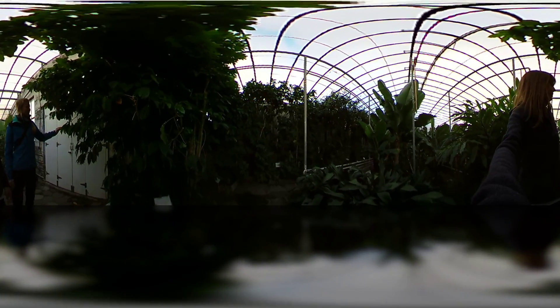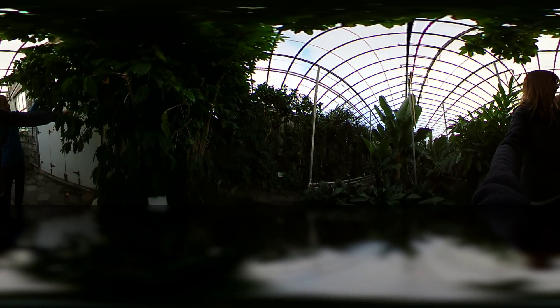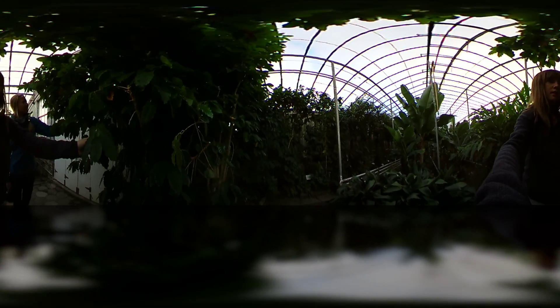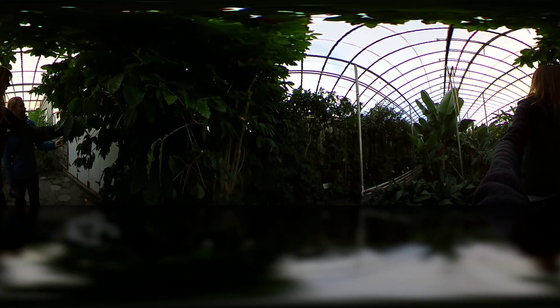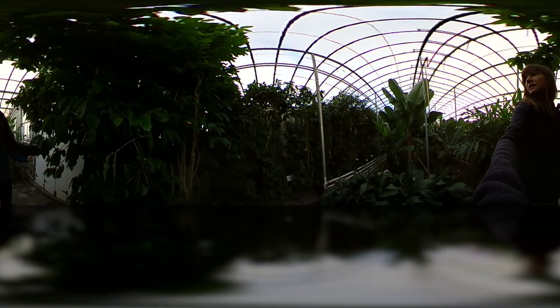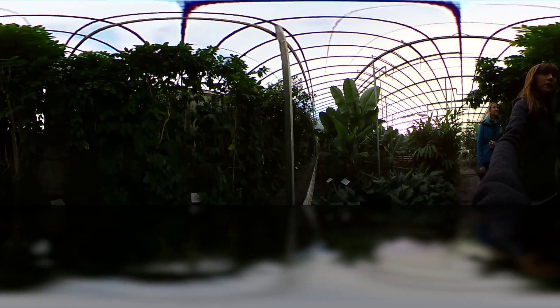So what is this over here? Arabica coffee! Oh wow, yeah, you can see the beans. There's some little coffee beans. It's quite amazing with the kind of things that they're growing in here from all sorts of tropical climates.